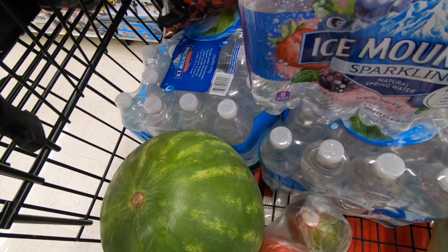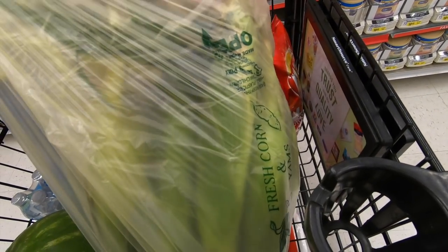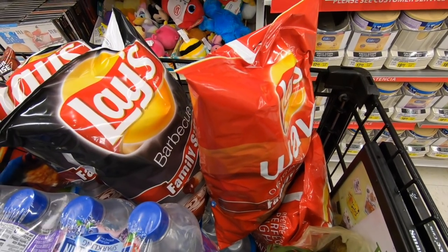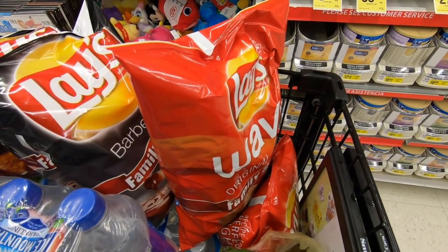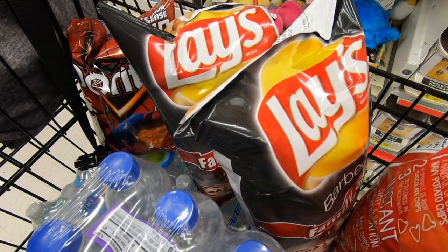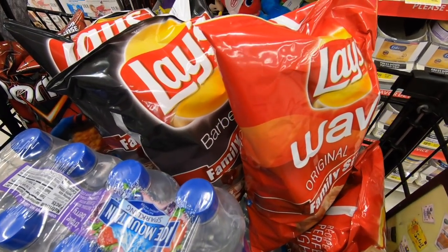I also grabbed a watermelon for $2.99. The corn is 10 for a dollar today, which is a great deal, so I picked up 10 ears. The chips are $0.99 each when you buy four — an amazing price for Lay's. I picked up two bags of barbecue and two bags of Original Wavy, all at $0.99 each.